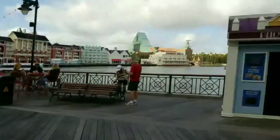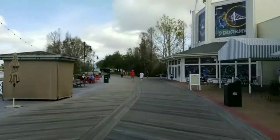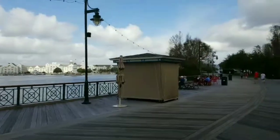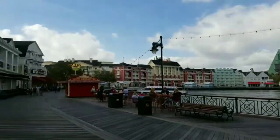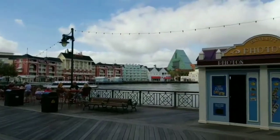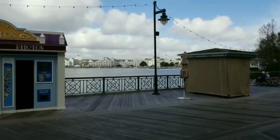Alright, well I hope you enjoyed! I'm going to start keeping these live videos and also uploading them to YouTube along with Facebook, so make sure you visit Passport to the Parks over on YouTube and PassportToTheParks.com. We'll be back shortly to bring you a little bit more of the Boardwalk — we'll try to check out the pool and the lobby and some other stuff for you. Thanks for watching, guys — talk to you soon!